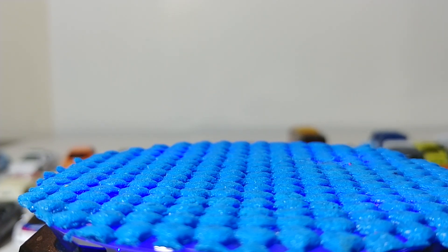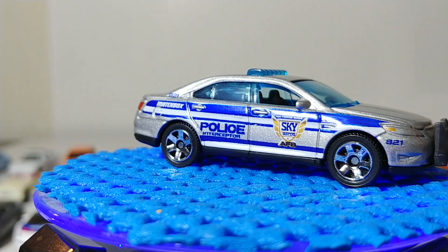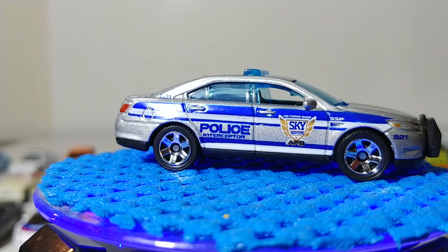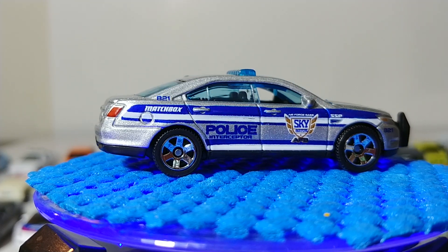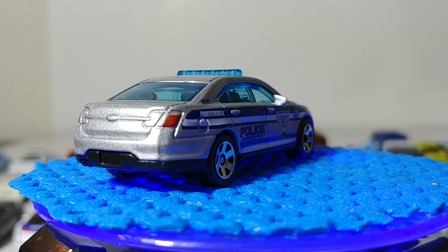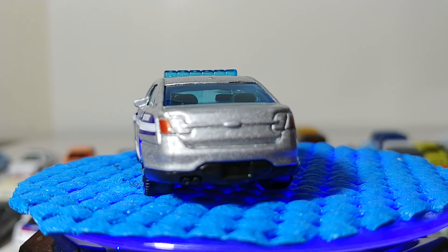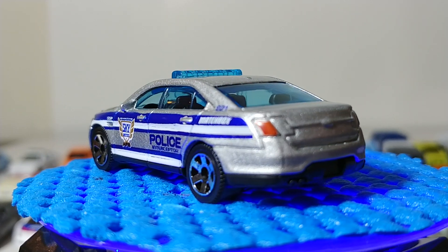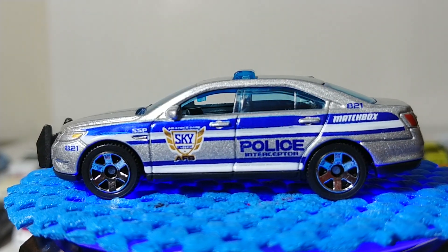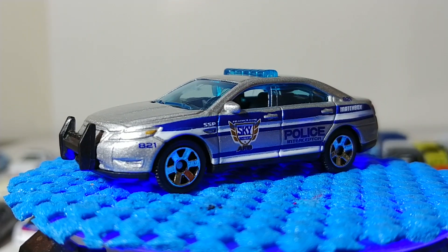Next we have the Police Interceptor in the Air Force Sky Busters livery. Sky Busters is a Matchbox line that focuses on aircraft, so now you can have a security force for the airport you're building. It's ingenious marketing — the two lines go quite well together. This car also features a PIT maneuver bar on the front — PIT being an acronym for Pursuit Intervention Technique.